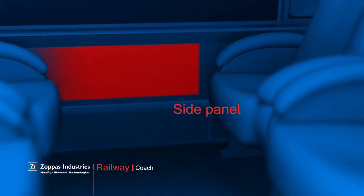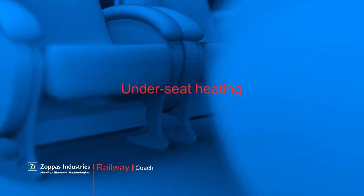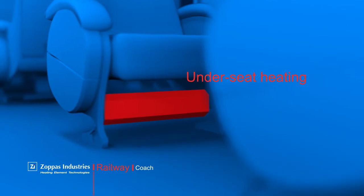The side panel prevents the uncomfortable and cool sensation close to the windows for passengers. Under-seat heating directly transfers the heat for an immediate relief from the cold. It can be featured with a fan for a quicker distribution and a temperature sensor for safety and control.